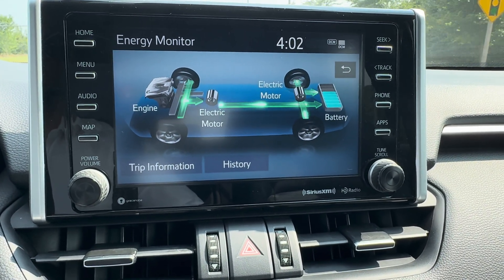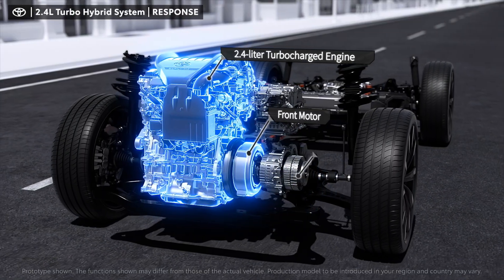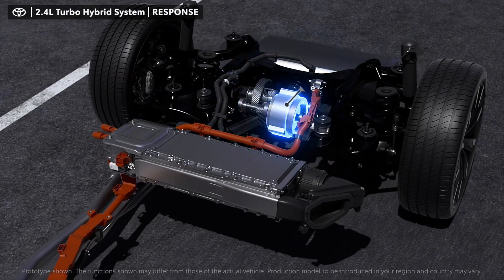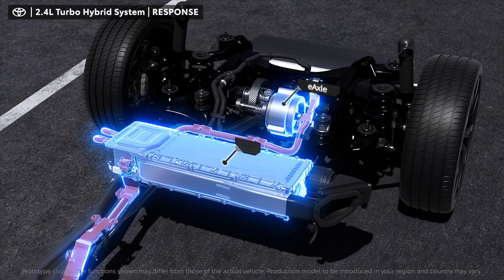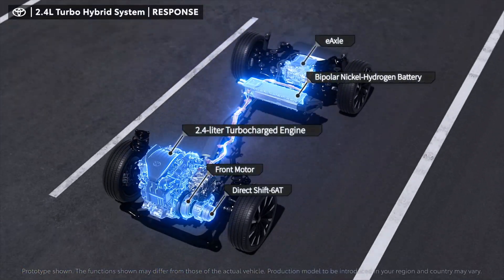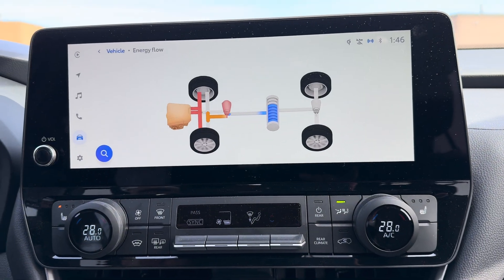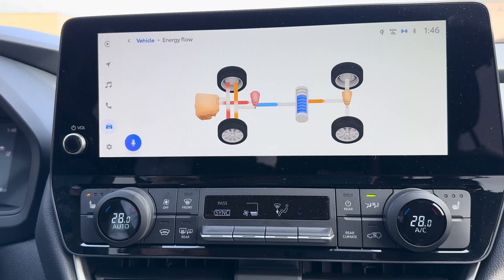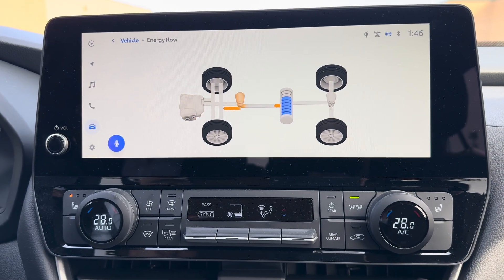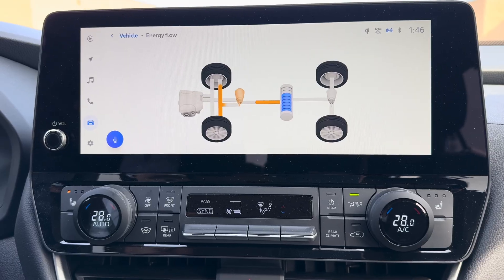Number two is the electric motor or generator. This motor can drive the wheels, generate electricity, or do both. It also has a critical role: when you slow down or brake in your hybrid Toyota vehicle, it acts as a generator, turning motion back into electricity through a process called regenerative braking.